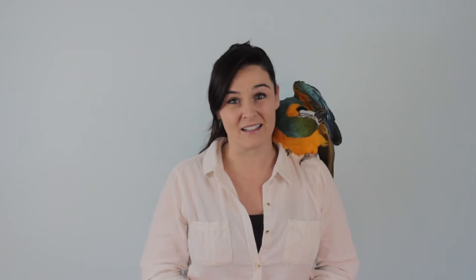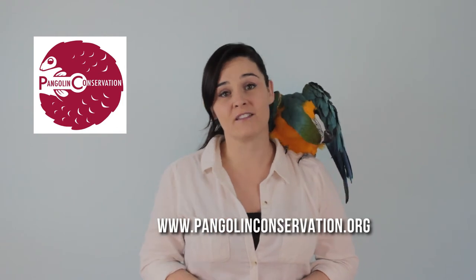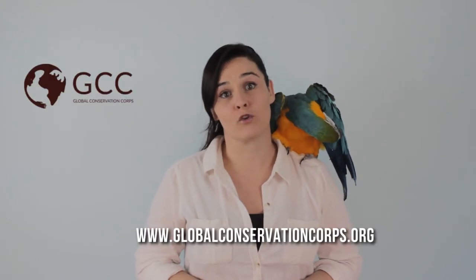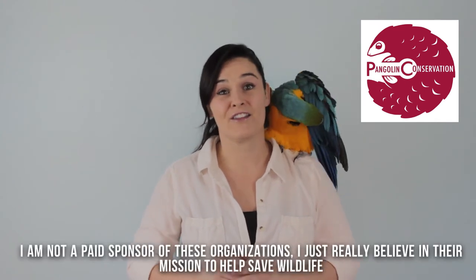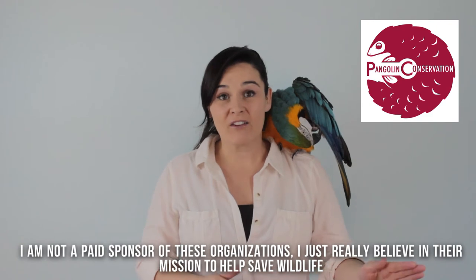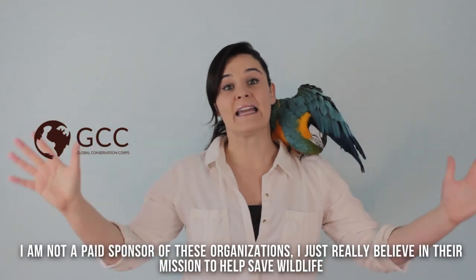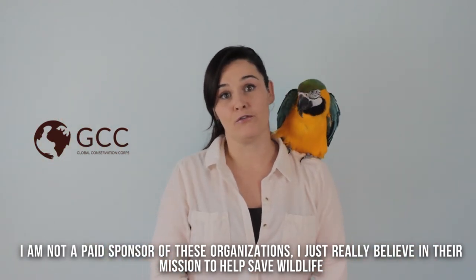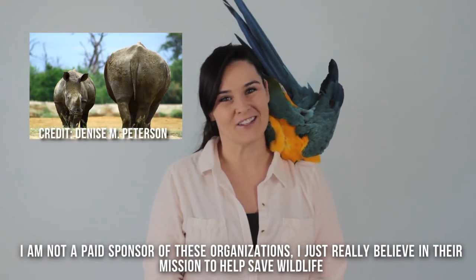If you'd like to help pangolins and save them from the brink of extinction — because they're so amazing and a lot of us didn't even know they existed — you can help by going to pangolinconservation.org. Another great organization is the Global Conservation Corporation. Pangolin Conservation is focused mostly on pangolins, and the Global Conservation Corporation is a broader umbrella for most animals in need in Africa, though their poster child is a rhino.